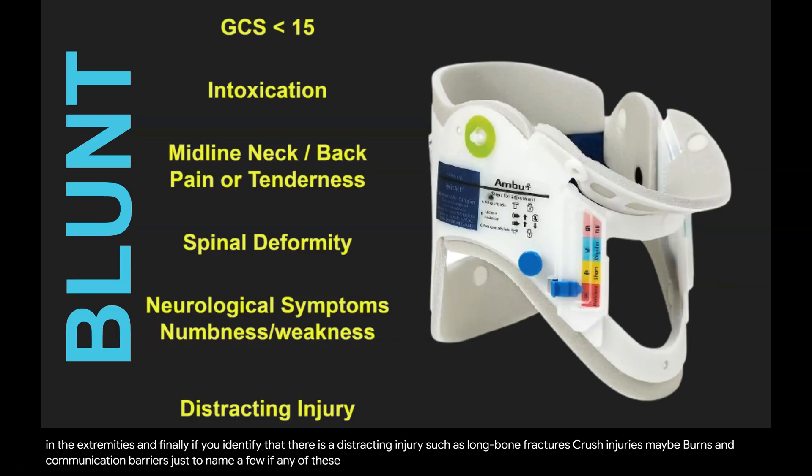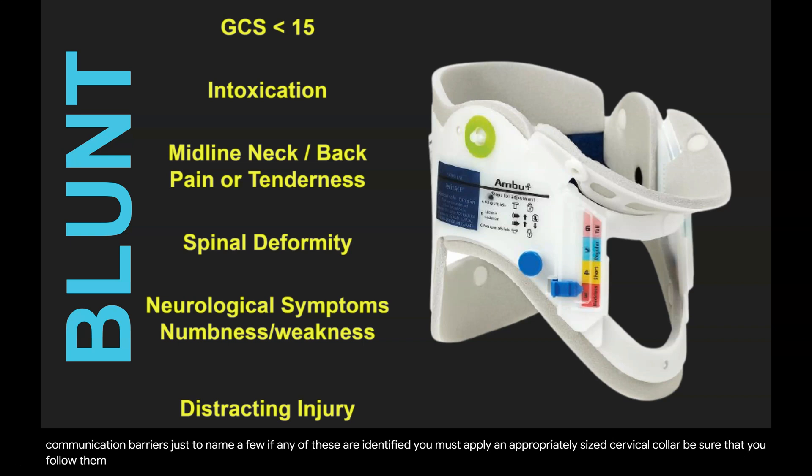If any of these are identified, you must apply an appropriately sized cervical collar. Be sure that you follow the manufacturer's recommendations regarding the sizing.